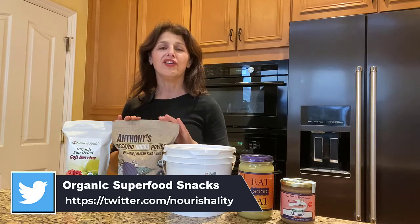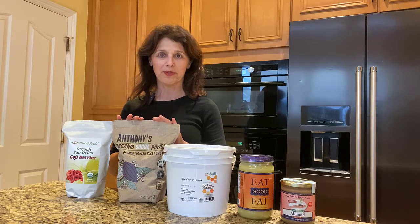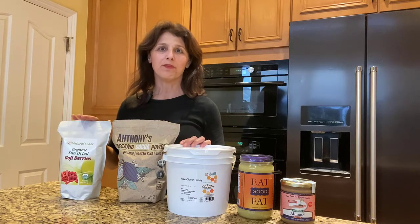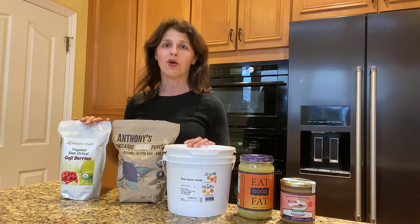Raw non-alkalized cacao has high antioxidant and anti-inflammatory properties, same as goji berries. Goji berries are very high in vitamin C and antioxidant properties.